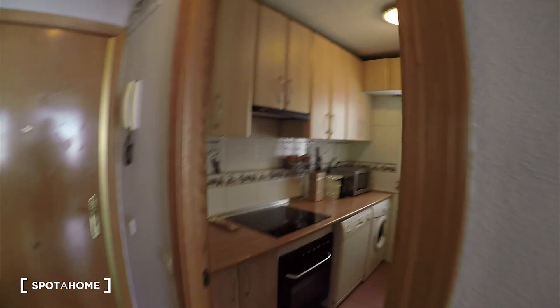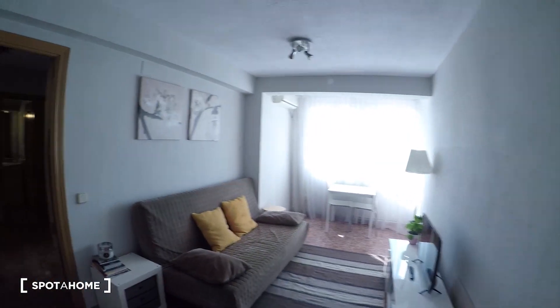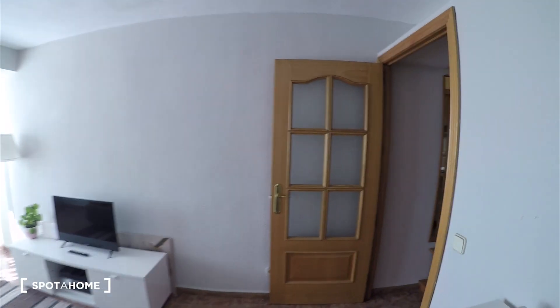Let's start the video tour. You'll come to the apartment through this gate here and we'll find the kitchen on the left. Over there we have the living room. Here we have another beautiful space. And then we'll find bedroom one, bedroom number two and the bathroom.